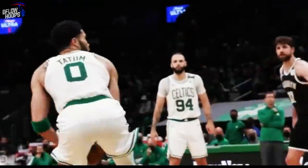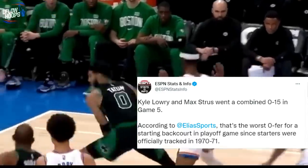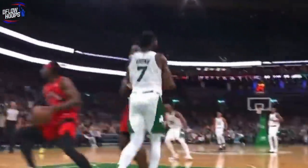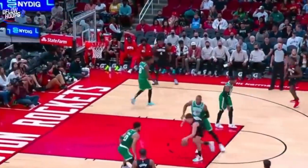In a winner-go-home-esque Game 5 on the road of the Eastern Conference Finals, Robert Williams, Al Horford, and off-the-bench Grant Williams combined to be a plus-31 when each were on the court. On the other side, Kyle Lowry and Max Strus went a combined 0-for-15 in Game 5, which was the worst 0-for from a starting backcourt in playoff history since starters officially started being tracked over 50 years ago in 1971. One of the primary factors making it so tough on Strus and Lowry is Grant, Rob, and Al's ability to easily switch onto smaller players.